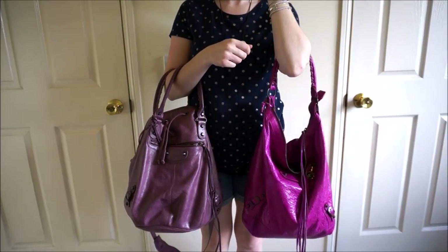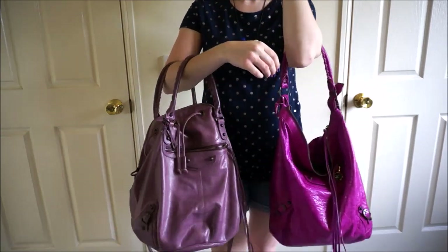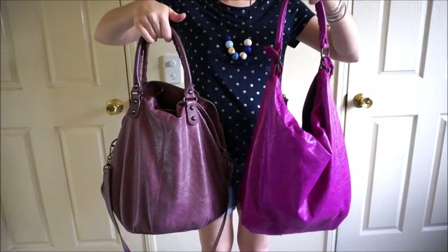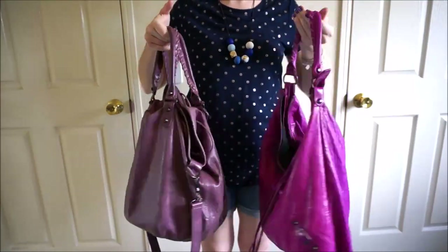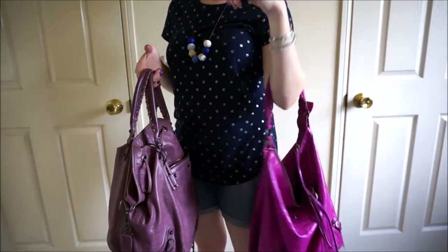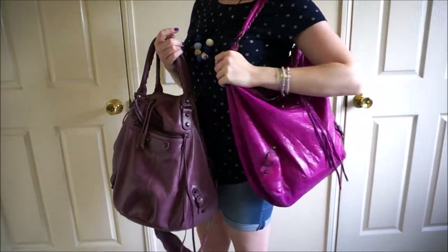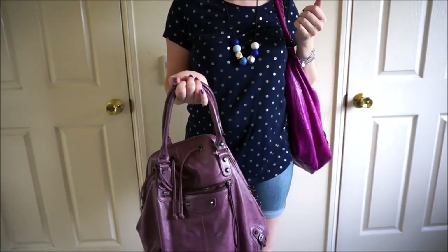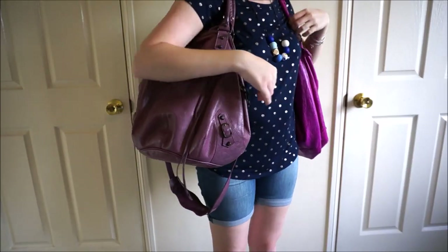This is the Balenciaga day bag and the Balenciaga pom-pom worn side by side, so you can see they do look a little bit similar. The handle on the day does give you a little bit more handle space if you wanted to throw it over your shoulder, and that's always what I do with the day bag. You can hold it in the crook of your arm, but with the one strap your option is to put it over the shoulder. With the Balenciaga pom-pom it's a lot easier to have it hand-held because the straps are shorter — in the crook of your arm and also up on your shoulder as well.